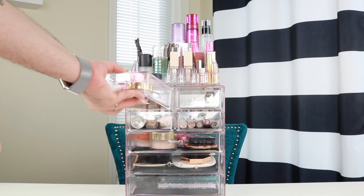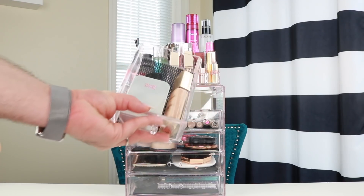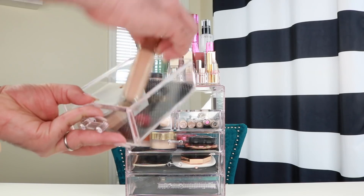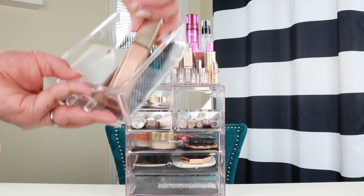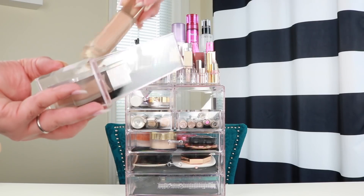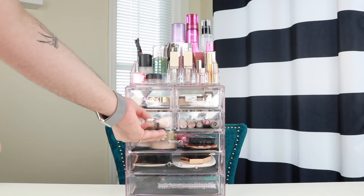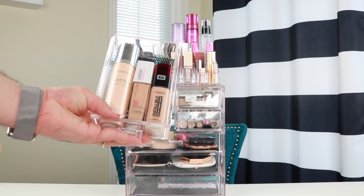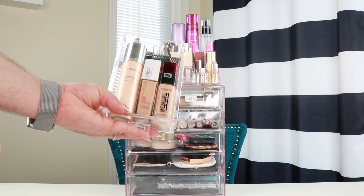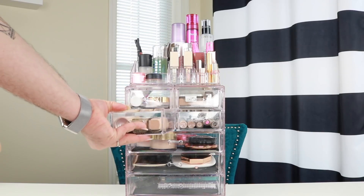I have two little drawers for foundation. The first has the Beauty Blender Bounce Foundation and the Laura Mercier Flawless Lumiere — I'm in shade 1C1 in the Flawless Lumiere and shade 3.15 in the Bounce. Both are more of a hydrating natural finish. Down here I have my L'Oreal Infallible Freshwear and my Maybelline Superstay, both very full coverage. And I have my Dior Air Flash, which whenever anything looks a little too matte and lifeless, I'll add a little bit on top to make it lifelike.